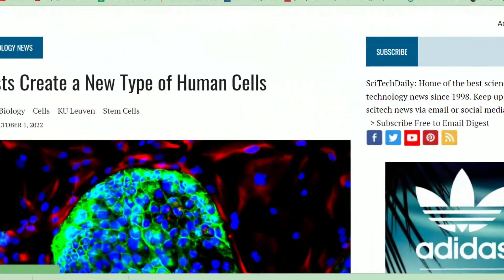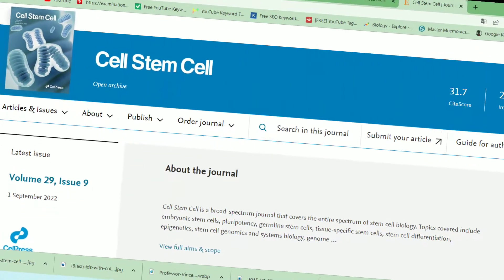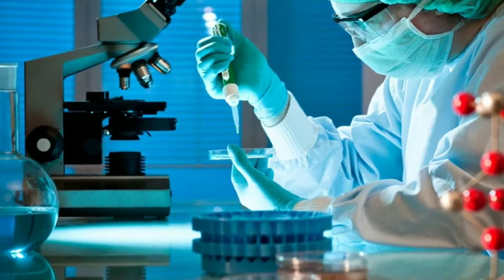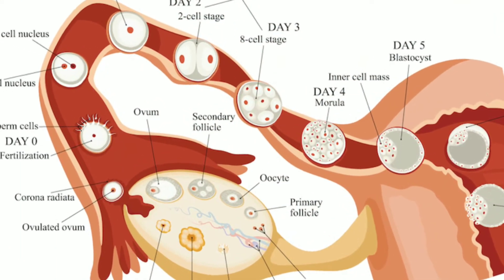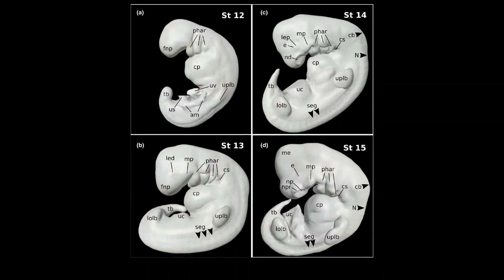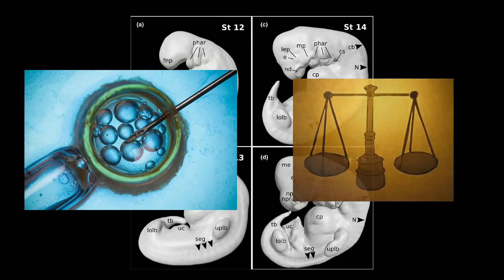According to this article, their findings, published September 1st in the journal Cell Stem Cell, could enable researchers to better study what happens just after an embryo is implanted in the womb. While a human embryo implants in the womb about seven days after fertilization, once it does the embryo becomes inaccessible for research due to technical and ethical limitations.